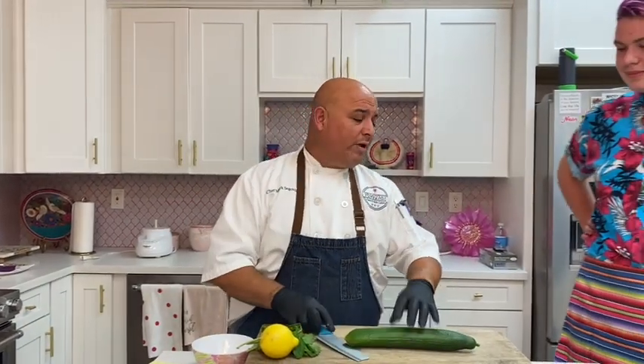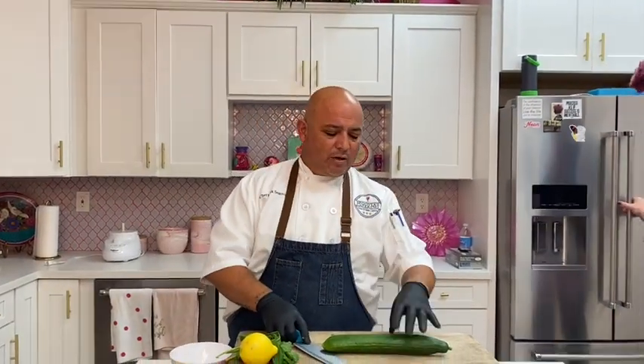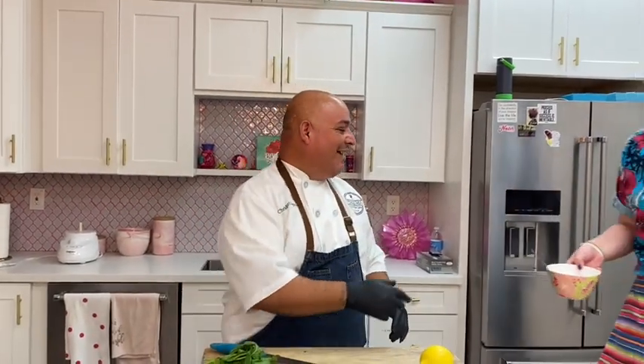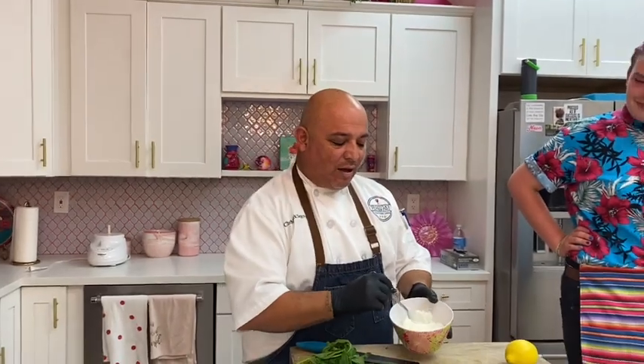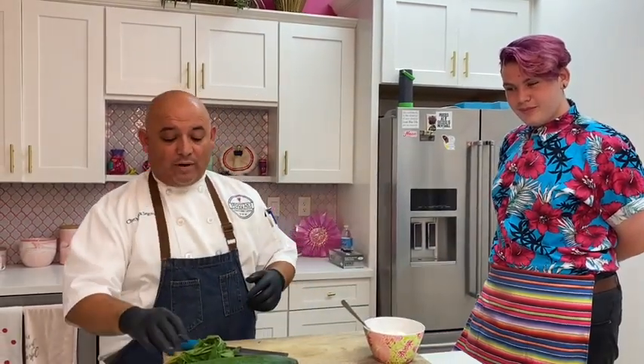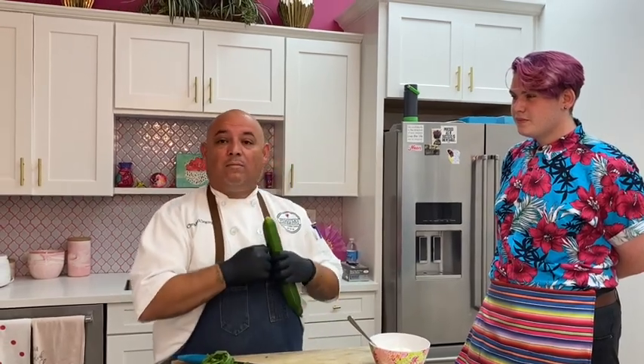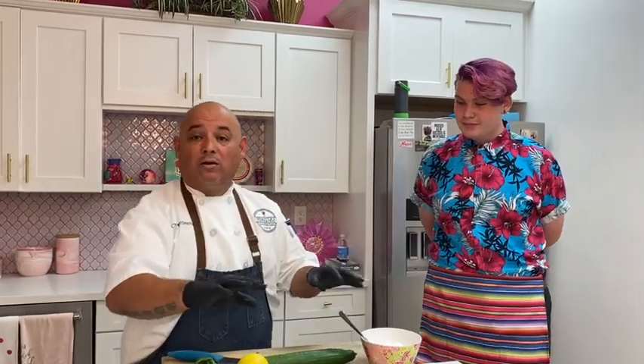I'm going to start our tzatziki sauce here. We have a bowl of plain Greek yogurt. A lot of people, when they do tzatziki sauce, they grate the cucumber and put it in a cheesecloth to get that excess water out. I don't do it like that. My way, you can actually taste the cucumbers in it. We're going to be doing cucumbers, lemon juice, some mint, garlic, salt, and pepper. That's it.